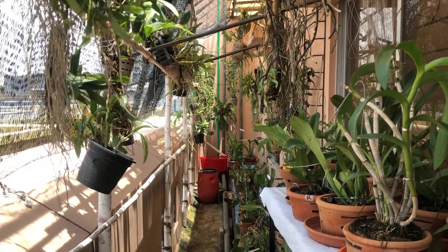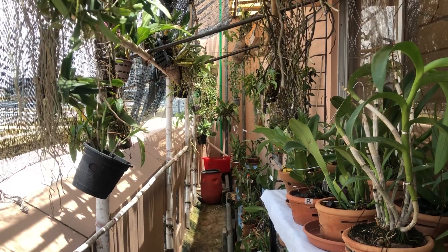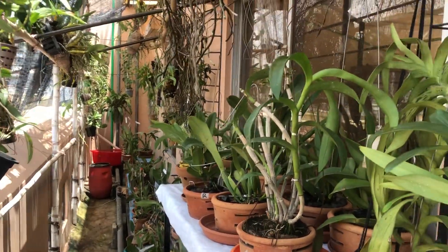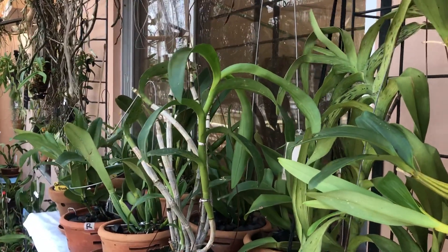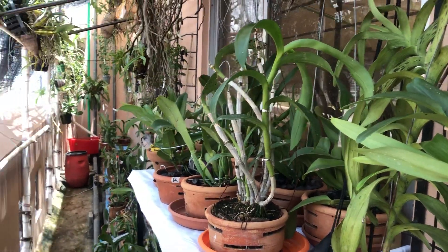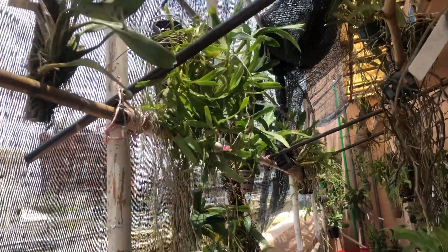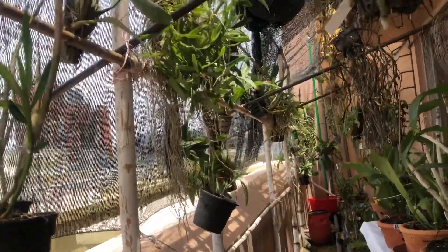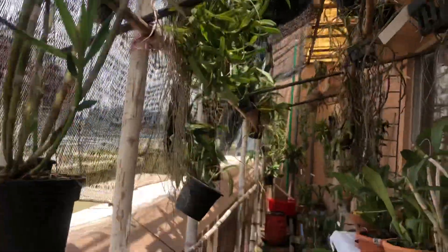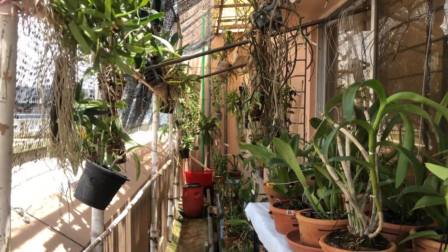This is my last video as I am moving to India. My grow house and balcony will be taken over by my wife — she will take care of this. I'll be off for three or four days, and I hope she'll be able to manage because she has her own balcony setup. She is also a wonderful orchid lover.